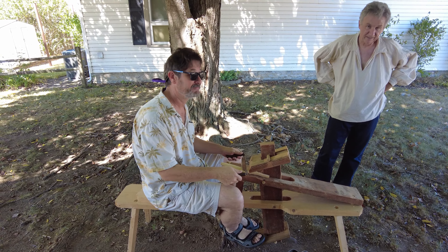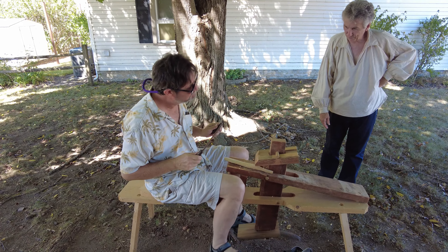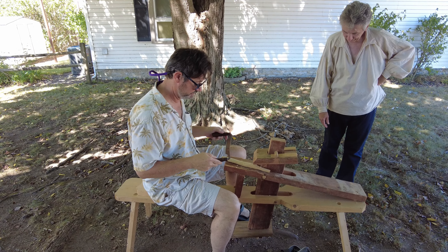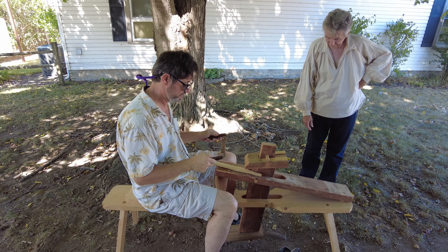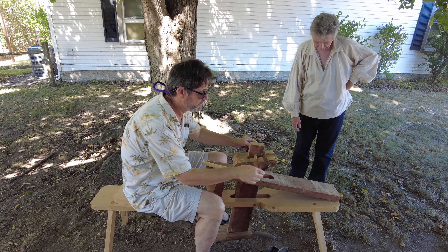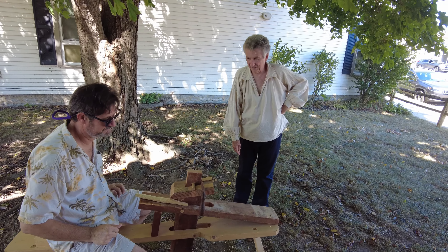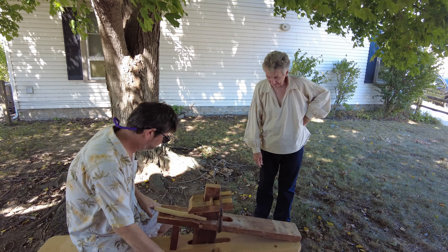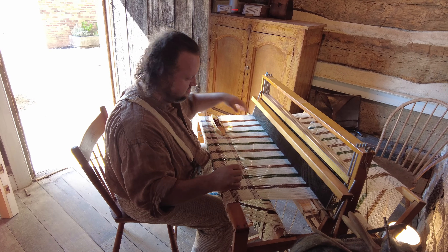He had the small draw knife today — not the huge one from last time. His daughter made it. She made it 11 years ago. And as we get older, 11 years doesn't seem that long.